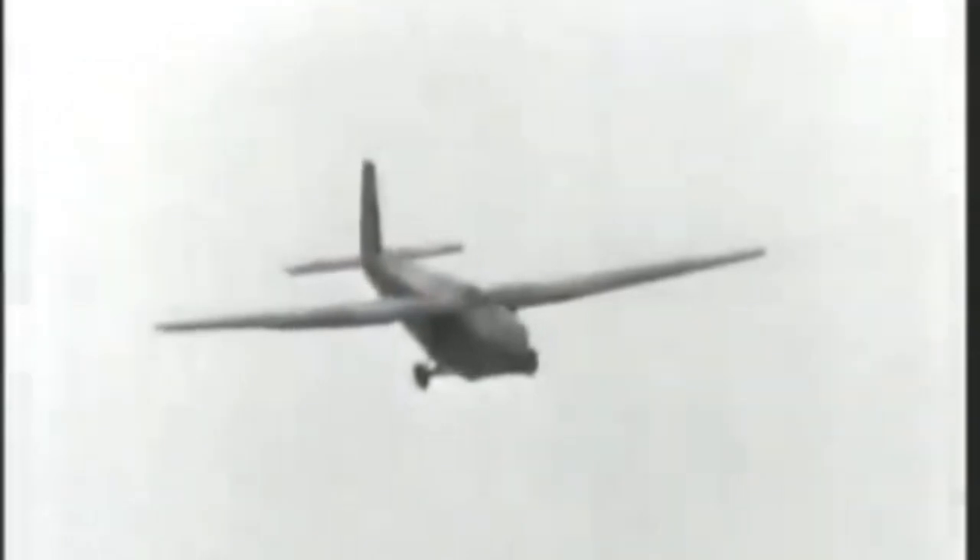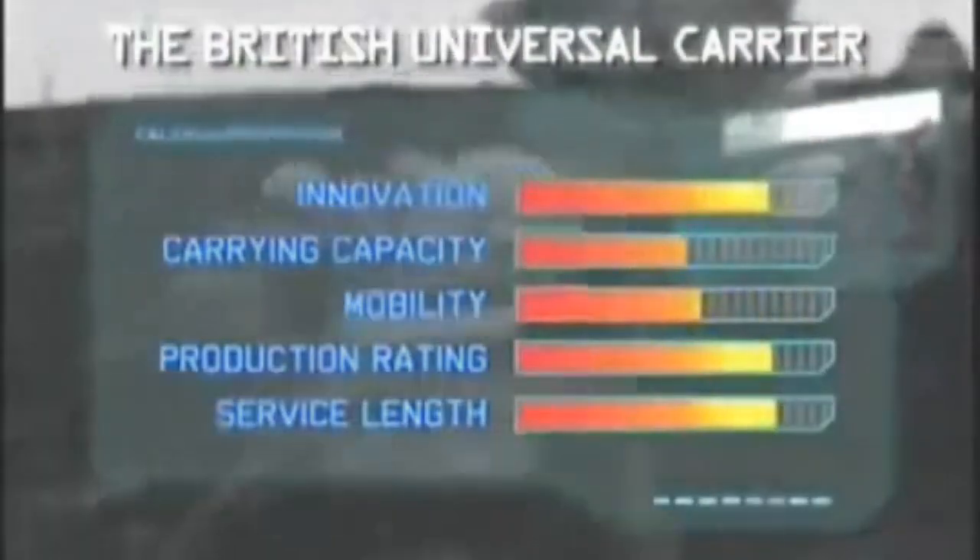Although designed to carry only four troops, it was not unusual to see it carrying six, eight, ten, or even twelve men and all their gear. As the war progressed, so did the Universal Carrier — from troop carrier to flamethrower, from mortar platform to medevac. It was everywhere. It was also capable of being glider-borne and airlifted with a six-pound anti-tank gun. By war's end, nearly 100,000 of these sturdy little fighters had been built, and the Universal Carrier remained in service until the mid-1950s. On our Matrix it scores high for production rating, as does its innovation and service length — marked down is its carrying capability and mobility, but not that low. It earns seventh place in our Top Ten Infantry Fighting Vehicle list.